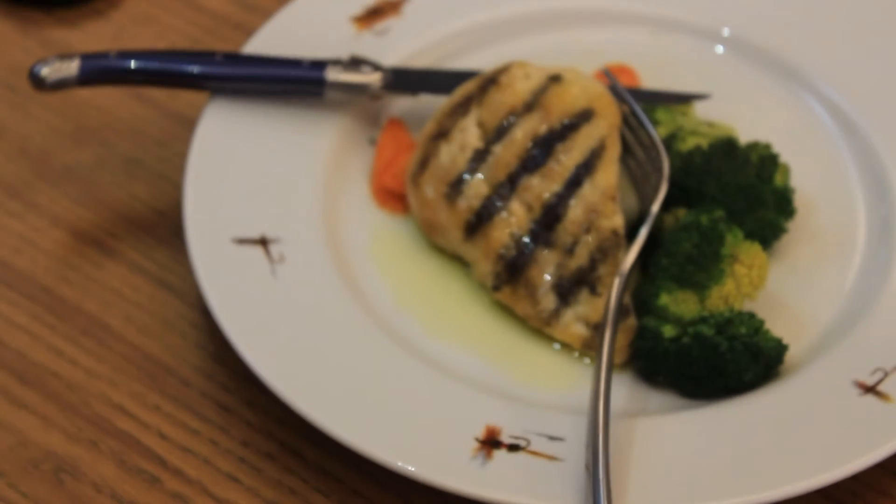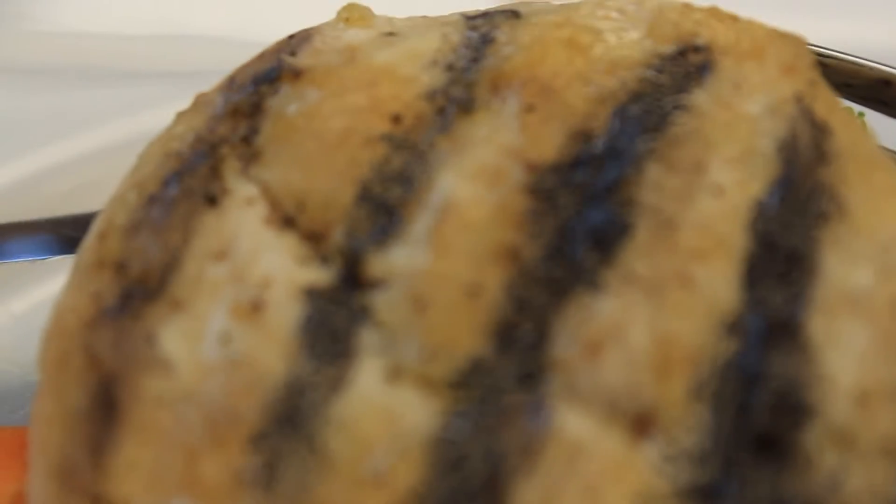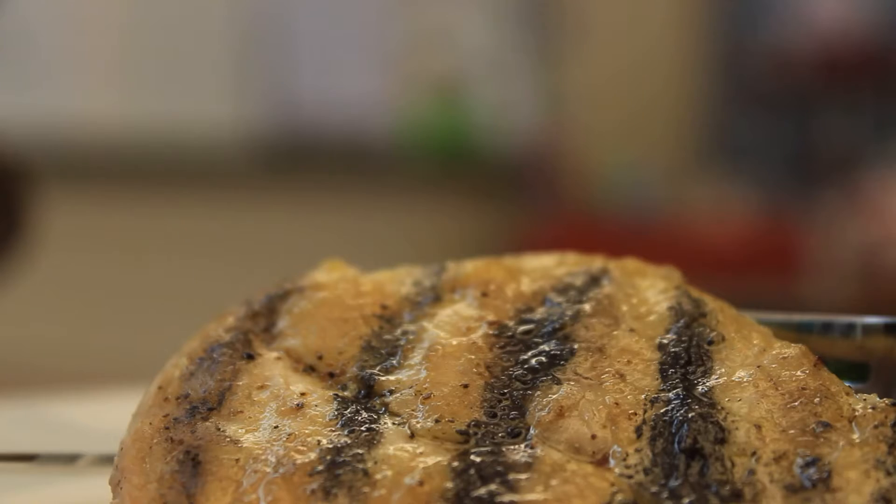Now on to the main course. When you see those perfect grill marks on chicken or steak, an expert did not achieve that in the kitchen. Photographers use dark shoe polish and skewers to create that perfect symmetry.